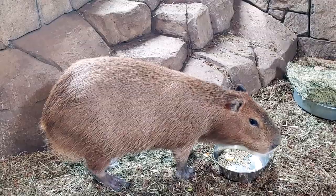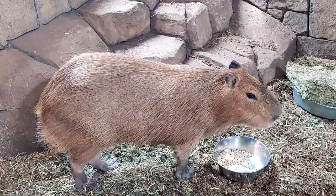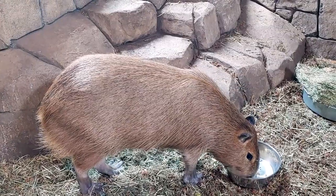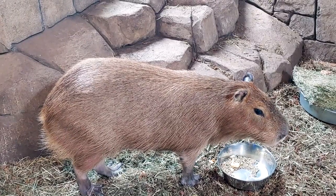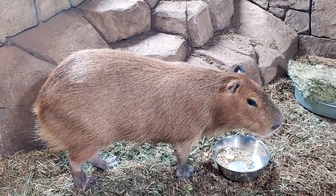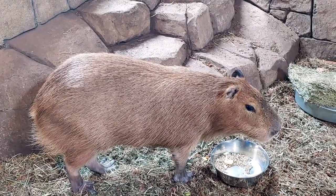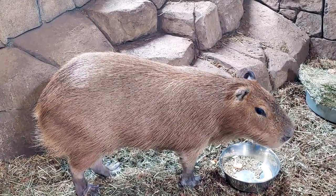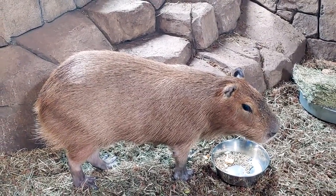An adult capy can also weigh as much as an adult human, with an average weight of around 50 kilograms. As you can see, he's got a barrel-shaped body with a big head. They can get up to 150 kilograms. The average size can be anywhere from 35 to 70 kilograms — that's roughly 75 to 155 pounds — and females tend to get a little bit larger than their male counterparts.